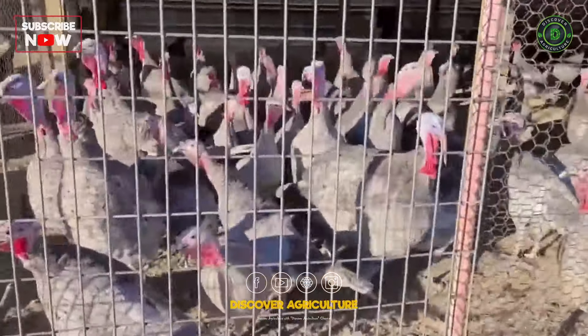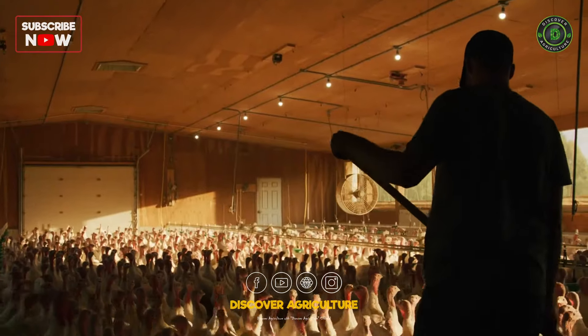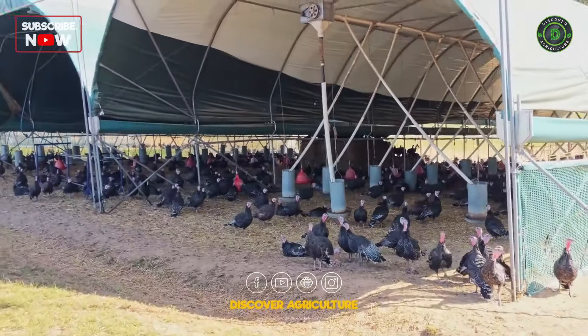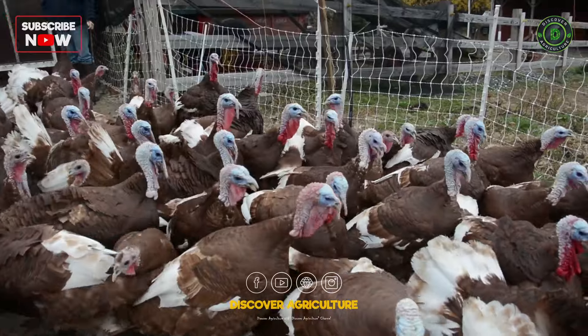Turkeys, like any other poultry, thrive in a suitable environment. From spacious pens to proper ventilation, we'll explore the key elements of creating a comfortable home for your gobbling friends. And yes, we'll debunk the myth about turkeys being airborne escape artists.